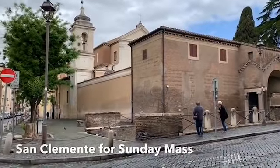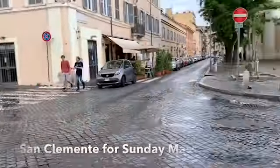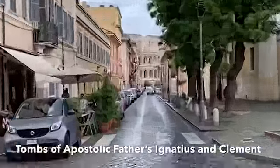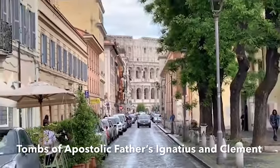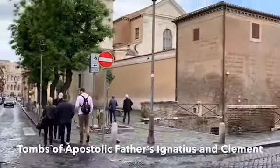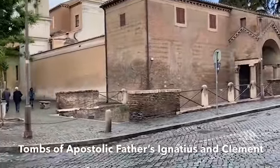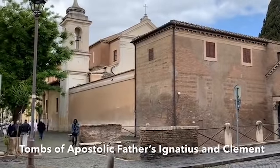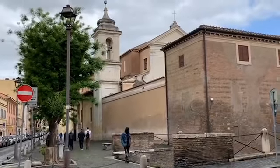This is the church of San Clemente, where we're going to be bringing our group in December and next year in June and August. Inside are the bones of Ignatius of Antioch and Clement of Rome. Right down there is the Colosseum, 300 yards down the road, where Ignatius of Antioch was martyred in 107. His bones were taken back to Antioch in Syria and eventually brought back here. We're going to have Mass now in front of the bones of these two apostolic fathers — Ignatius of Antioch and St. Clement of Rome — who convinced me through their writings to become Catholic.